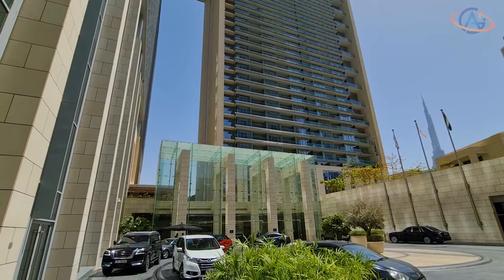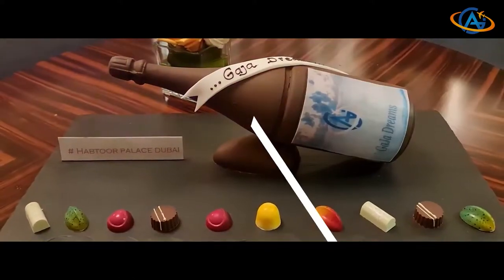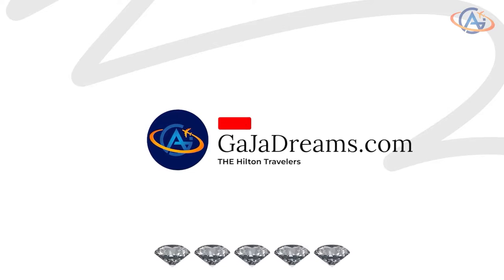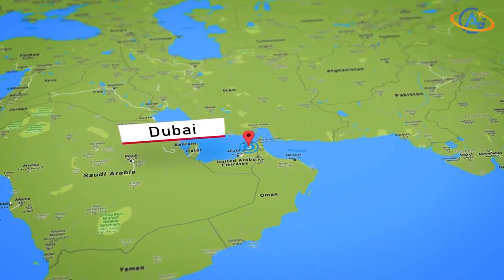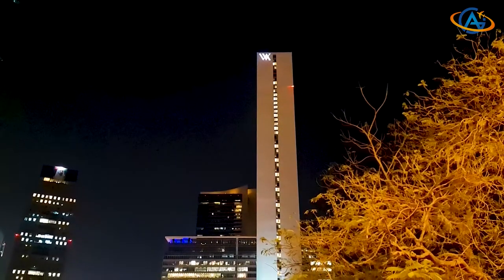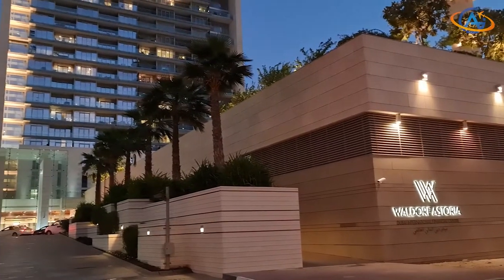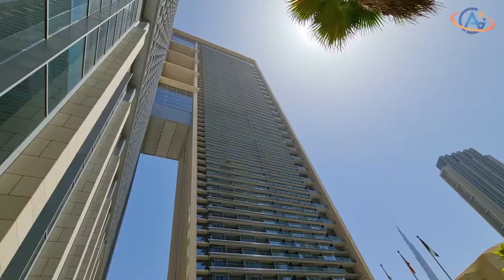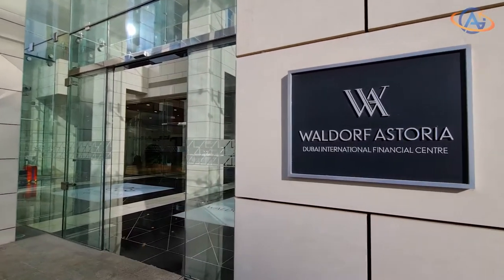In this video we share impressions on the fantastic World of Astoria DIFC. We are back to the World of Astoria Dubai International Financial Center, or DIFC. We wanted to give it another try when it's not fully booked. The location is halfway between the Conrad and Burj Khalifa, so great for sightseeing in any direction.